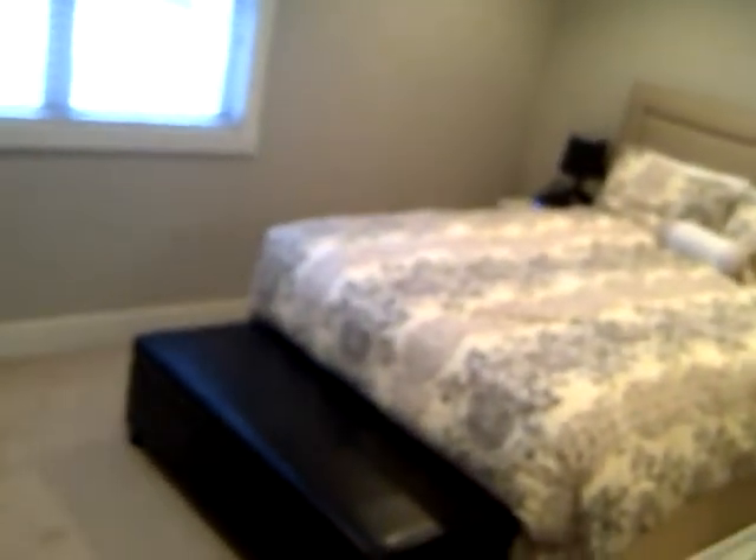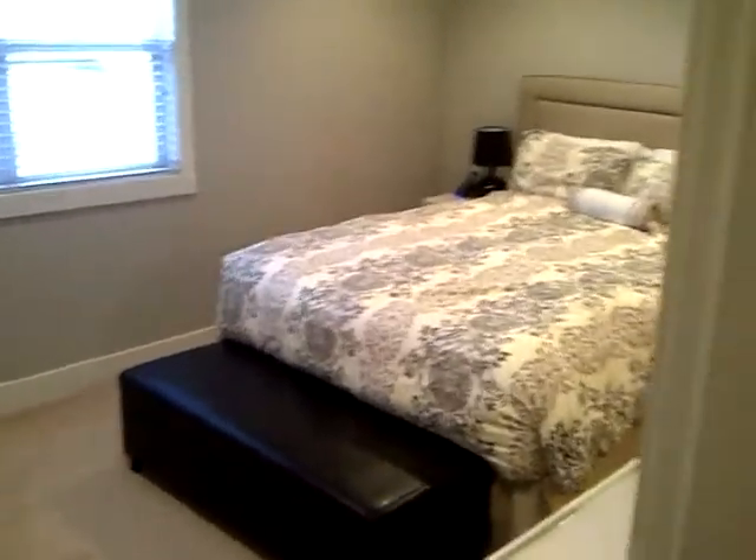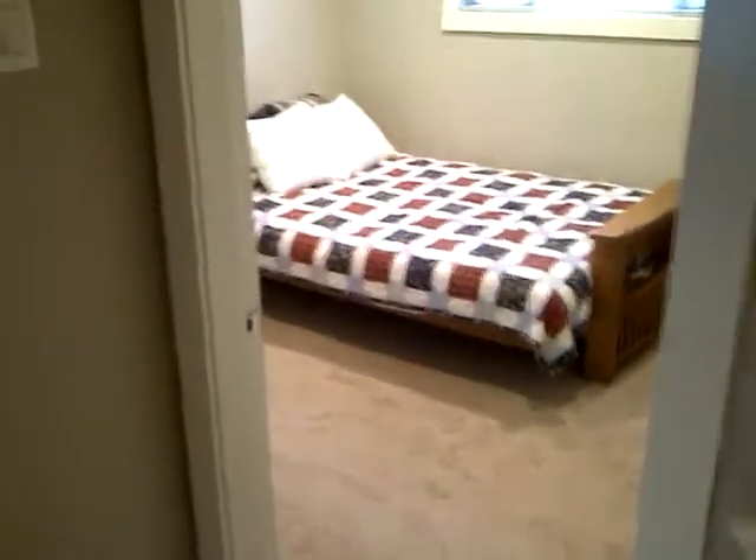I will briefly show you the upper floor with 2 bedrooms. Spacious master bedroom with a cheater en suite. Jacuzzi deep soaker tub. And the 2nd bedroom with a large walk-in closet.